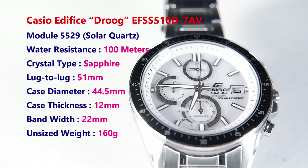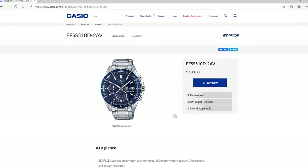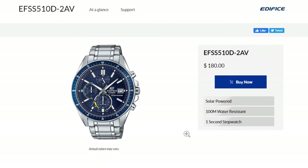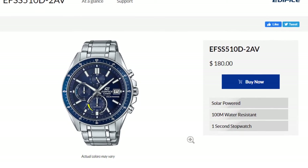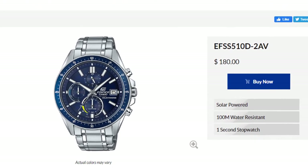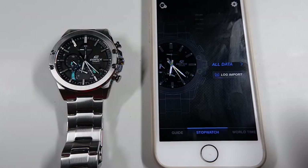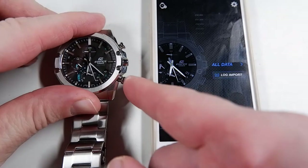I bought the Droog in December of 2019 at a discount from the Casio outlet for $102. There's a new blue dial variant of the Droog which I recommend for reasons I will discuss later. I found the blue dial variant selling as low as $116.